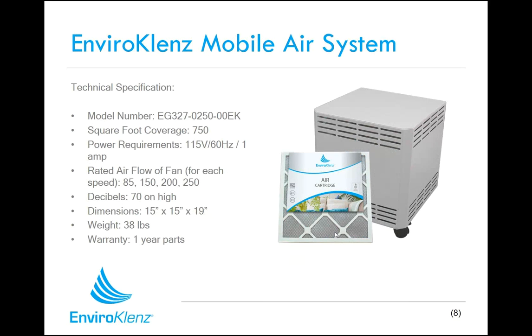The EnviroCleanse mobile air system measures about 15 inches by 15 inches by 19 inches high — a small, unobtrusive device for your room. It has a four-speed blower ranging from 85 CFM up to 250 cubic feet per minute. The device is fairly quiet even on high speeds but can be turned down to lower speeds if you want a private conversation in a room. It features both a HEPA filter and the EnviroCleanse air cartridge, so you get the best of both worlds — removing particulate matter as well as chemicals, odors, gases, and pollution as air circulates through the mobile air system.